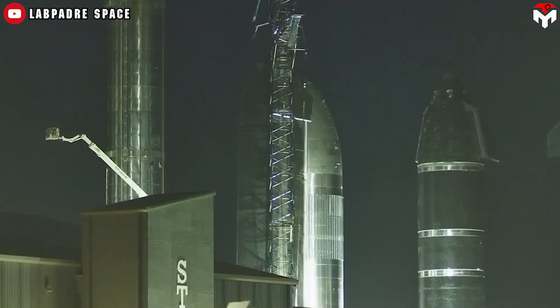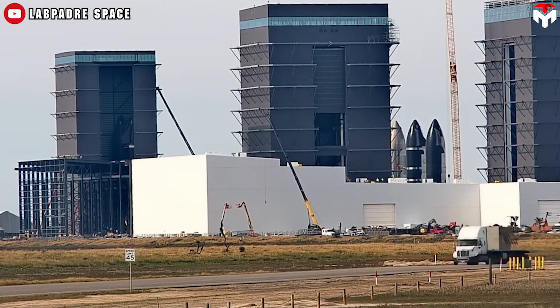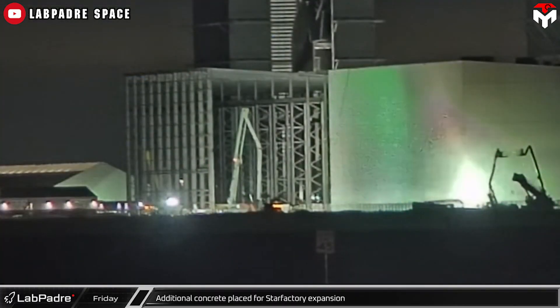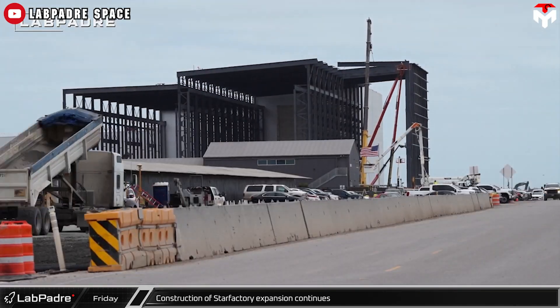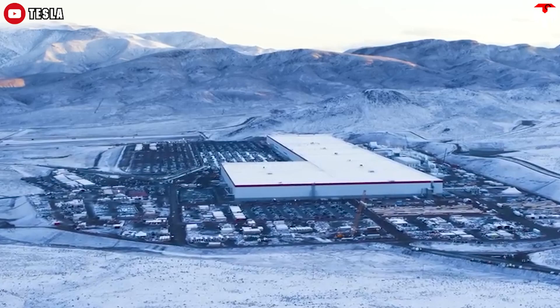To greatly ramp up the production rate of Starship in 2025, Elon Musk is building a giant Starship rocket factory in Starbase, Texas. Unlike Starship rocket production, factory construction doesn't have to start from scratch. Elon has imitated many things from his current achievement, the Tesla Gigafactory, to manage the internal operation of his future building.